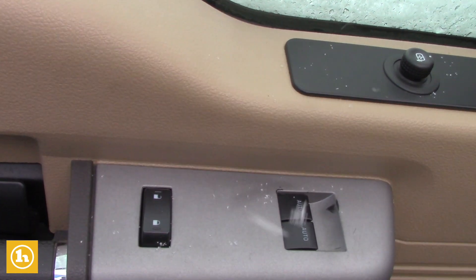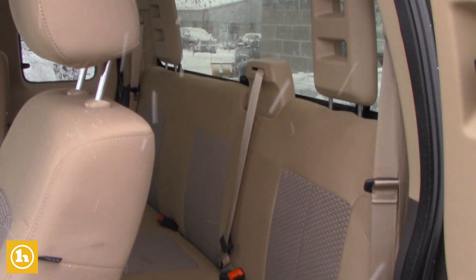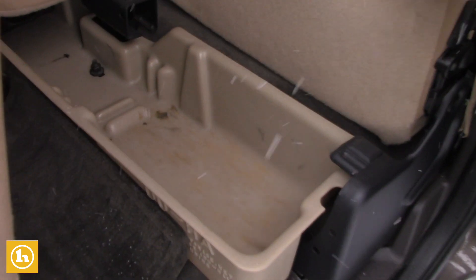It is the extended cab. Taking a quick look in the back, these seats also flip right up nice and easy, and they have a little storage compartment down underneath as well.